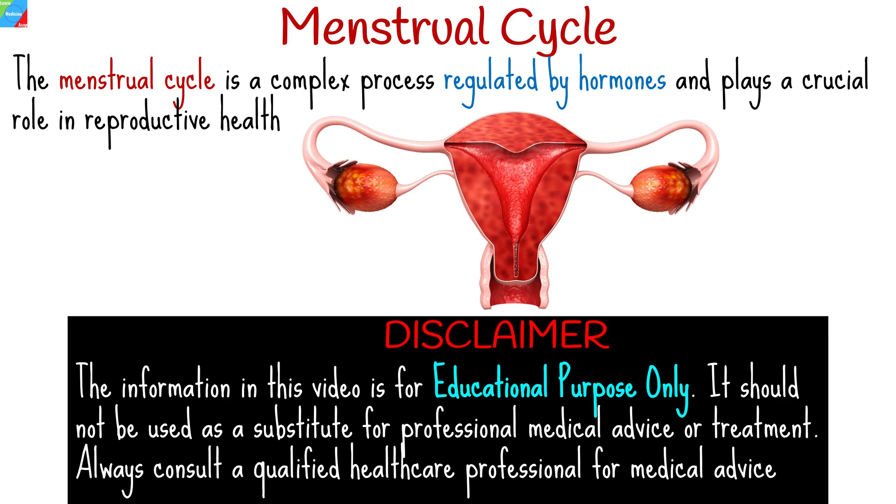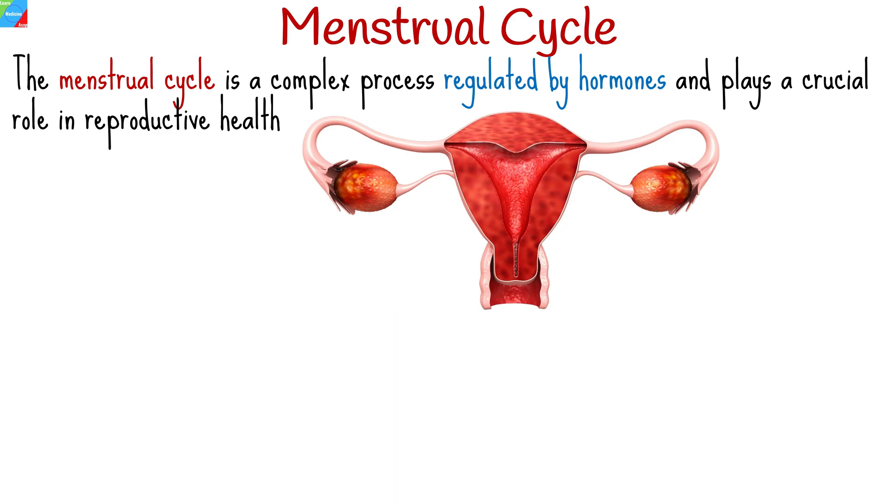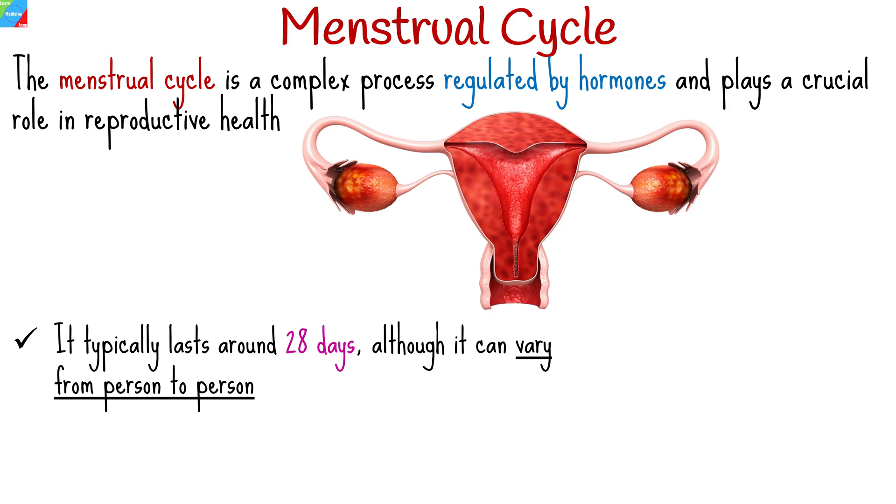The menstrual cycle is a natural, monthly occurrence in a woman's life. It is a complex process regulated by hormones and plays a crucial role in reproductive health. It typically lasts around 28 days, although it can vary from person to person.